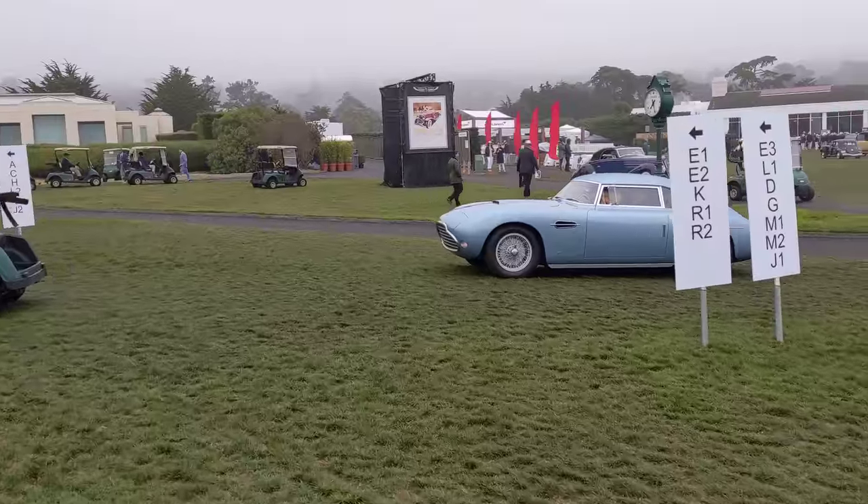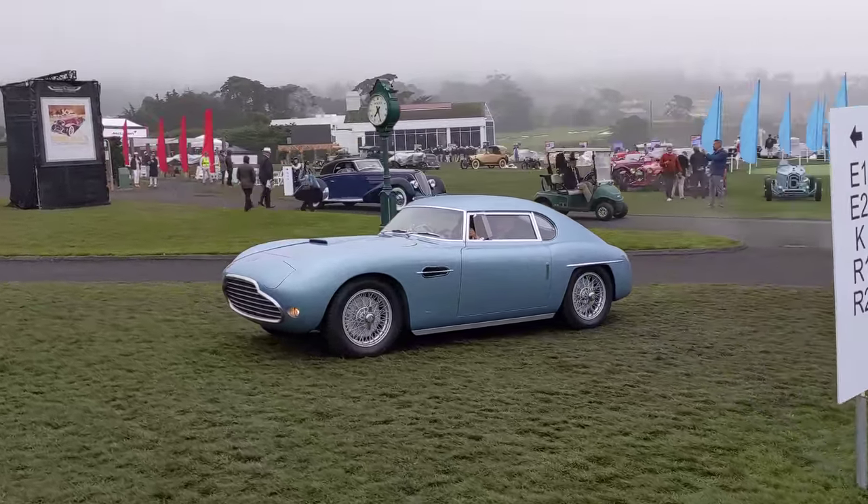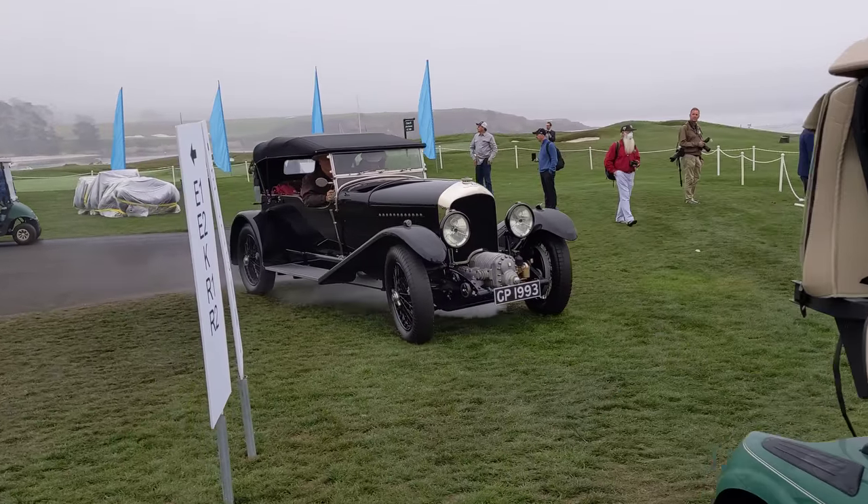Just love the light metallic blue color scheme on this. And a Bentley — wow, look at that, it's a supercharged Bentley.